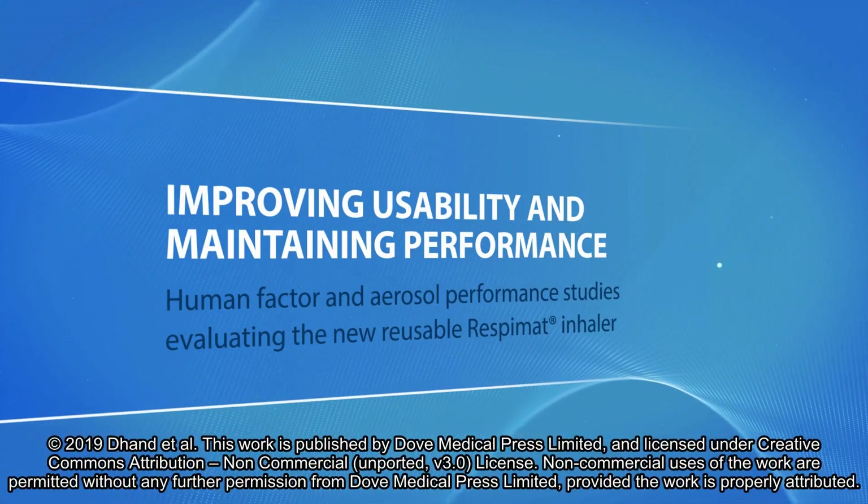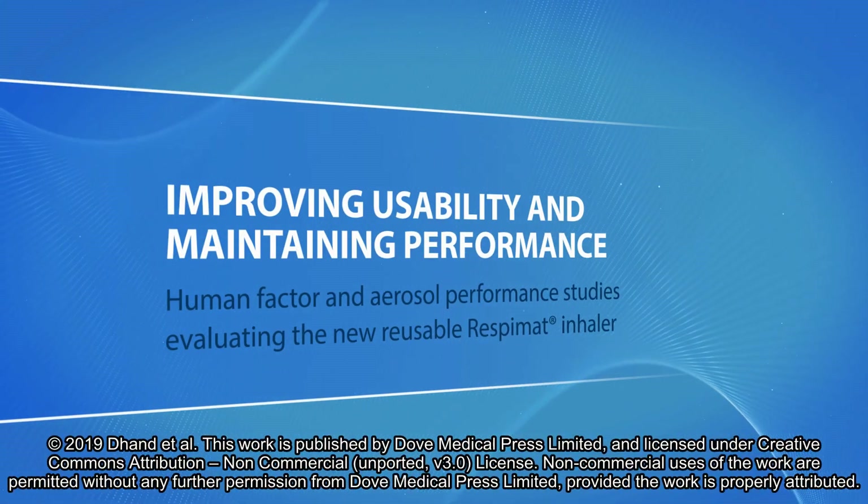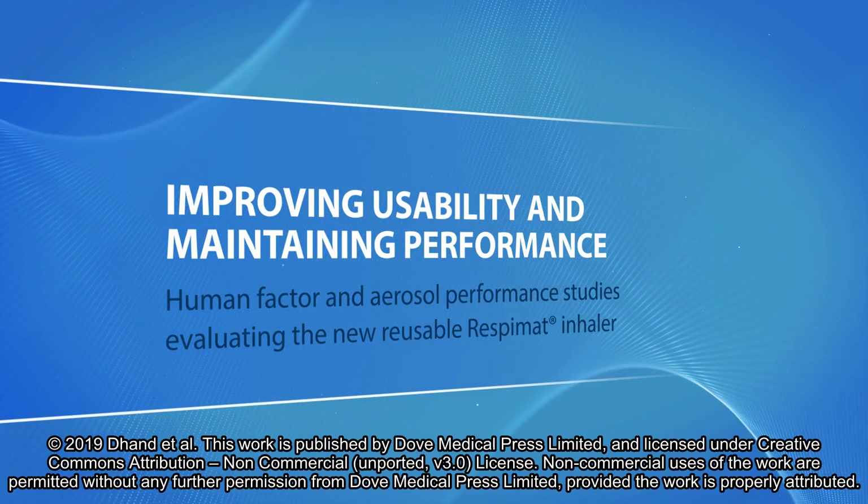Improving usability and maintaining performance: human factor and aerosol performance studies evaluating the new reusable Respimat inhaler.